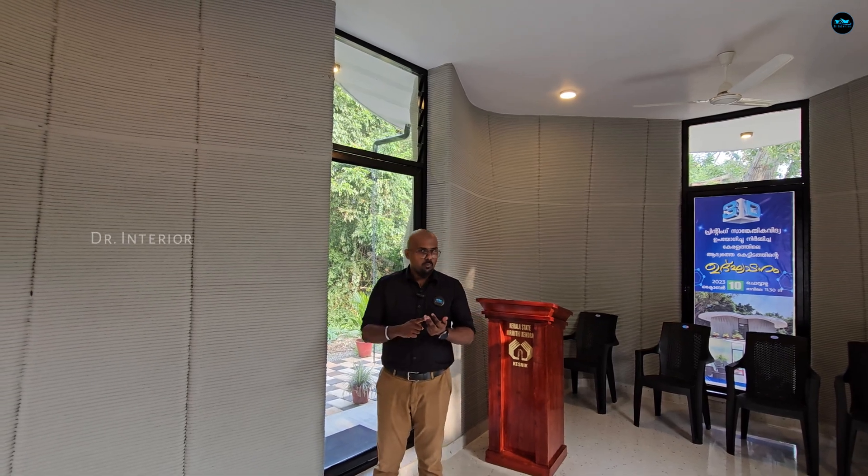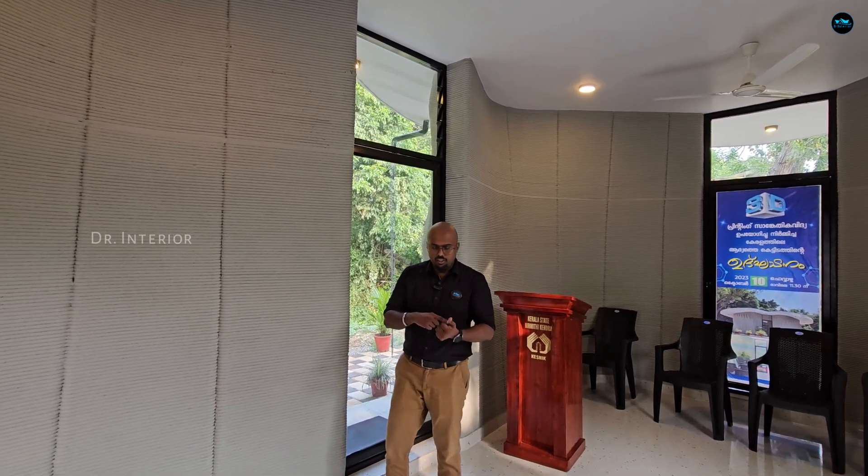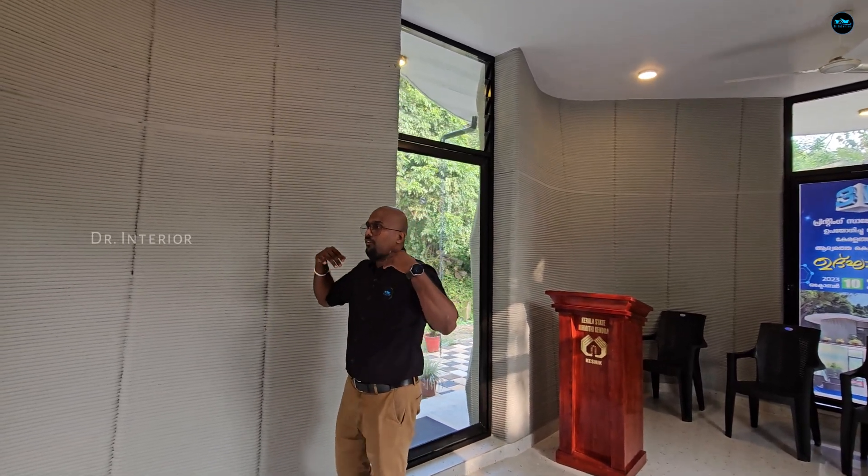We can use aluminum, UPVC, wood, steel. We are also using WPC as a material option for doors and windows.